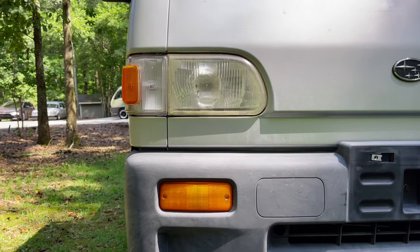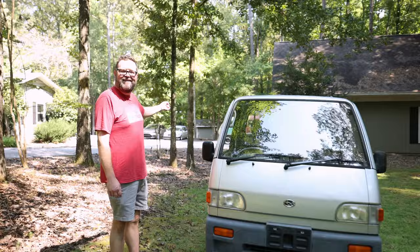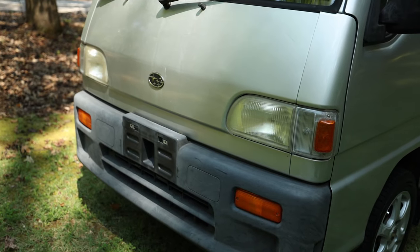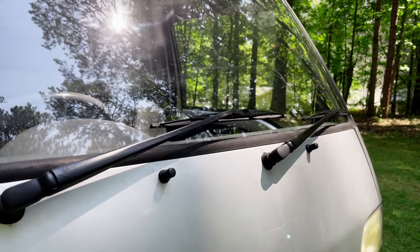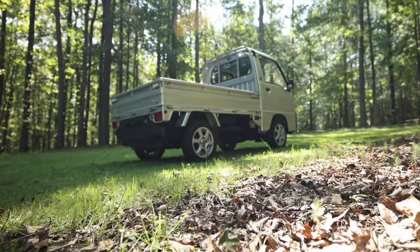Now I know what you're thinking: don't you already have a tiny van? Yeah, it's right back there. But I didn't have a tiny truck. And everyone knows, I think the rules are, if you have a tiny van, you need a tiny truck. So let me tell you the story of how this 1993 Subaru came to be mine.